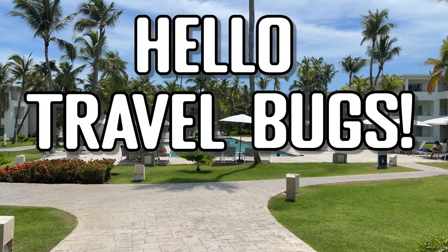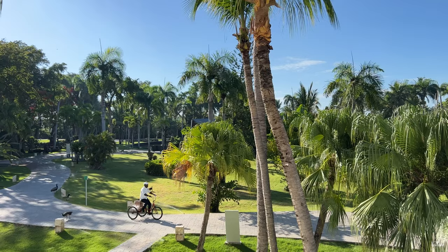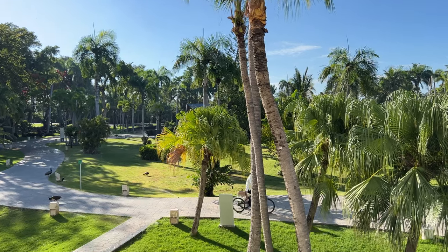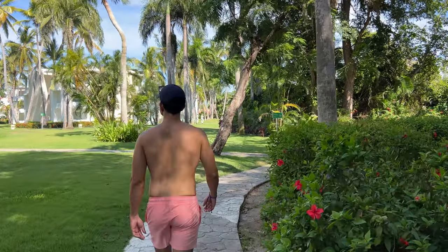Hello travel bugs! We just returned from a two-night stay at the Grand Bavaro Princess in Punta Cana. This is a full video tour of this all-inclusive resort so you know exactly what to expect.